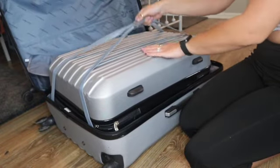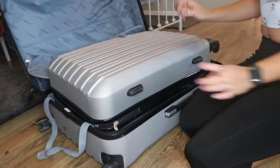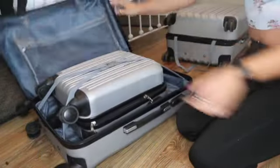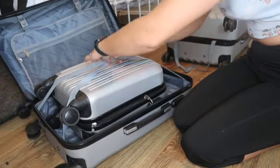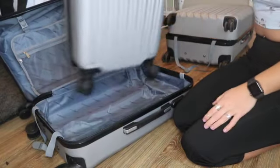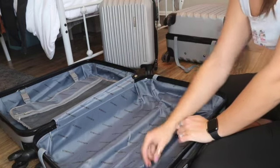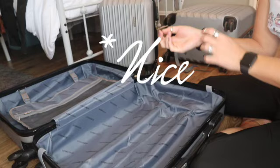Suitcase number two — I think I'm going to take this one, but I think there's a suitcase inside of this one too that I'm going to need to take out. And there's a baby suitcase — a little baby one. I think this is the one I'm going to take. Oh look, mom left a scrunchie in there for me. Nice. Now let's get to packing.